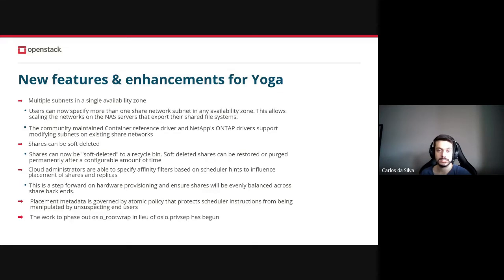Another highlight is that shares cannot be self-deleted. Since Yoga, there is a sort of a recycle bin in Manila, and shares can be deleted to this recycle bin. These soft-deleted shares can be restored or purged permanently after a configurable amount of time. Also, cloud administrators are now able to specify affinity filters based on scheduler hints to influence the placement of shares and replicas.